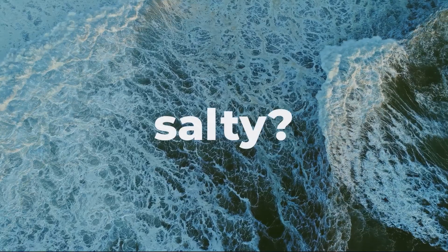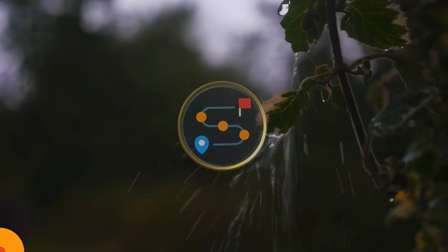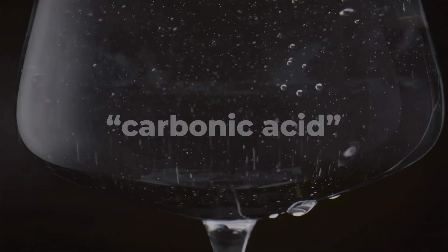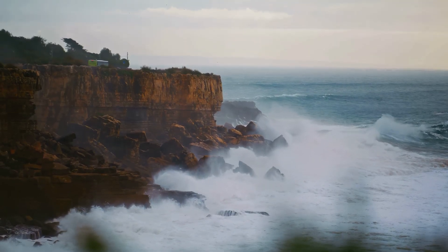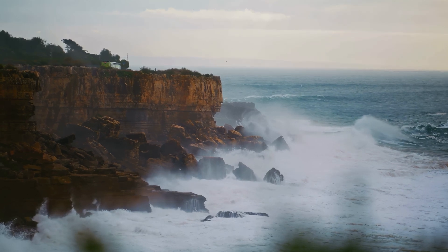So why is the ocean salty? To understand this, we need to go on a journey — a journey that starts with a single raindrop. Imagine a raindrop falling from the sky. As it forms and descends, it absorbs carbon dioxide from the air, creating a weak acid called carbonic acid. It's actually the same stuff that gives fizzy drinks their bite, but in rainwater it's much, much weaker. When this slightly acidic rain hits the ground, it flows over rocks and soil. The acid in the rainwater slowly erodes the rocks, breaking them down and releasing tiny amounts of minerals and salts.